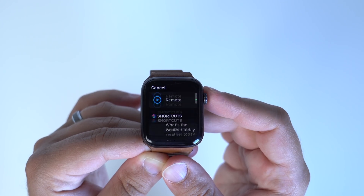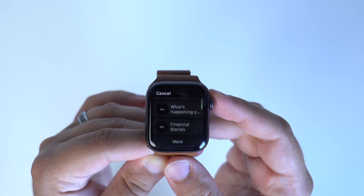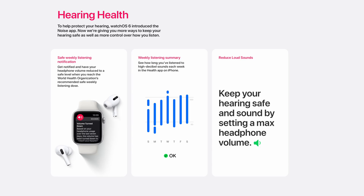Siri Shortcuts is also available on your watch, and the best part is you can now activate them using a complication, which is incredibly useful. Back in watchOS 6, Apple introduced the Noise app to help protect your hearing, and so in this update, you'll now get safe weekly listening notifications based on your headphone volume. This will automatically lower the volume if it detects high volume levels when wearing headphones like your AirPods or AirPods Pro, and you'll see a weekly listening summary showing how long you listen to music and at what decibel. This can be a pretty underrated feature and can really help protect the health of your ears over time.